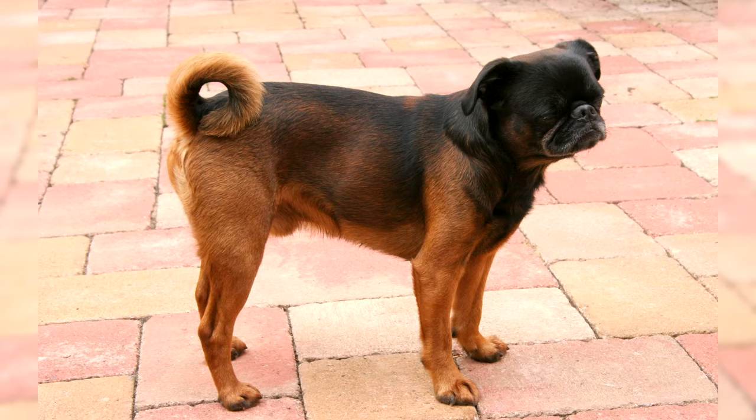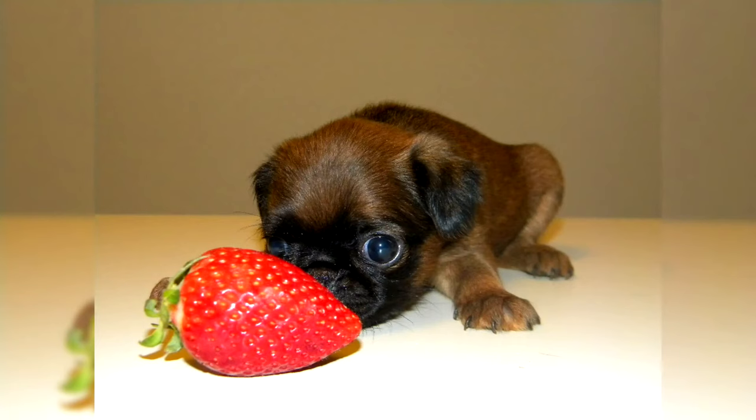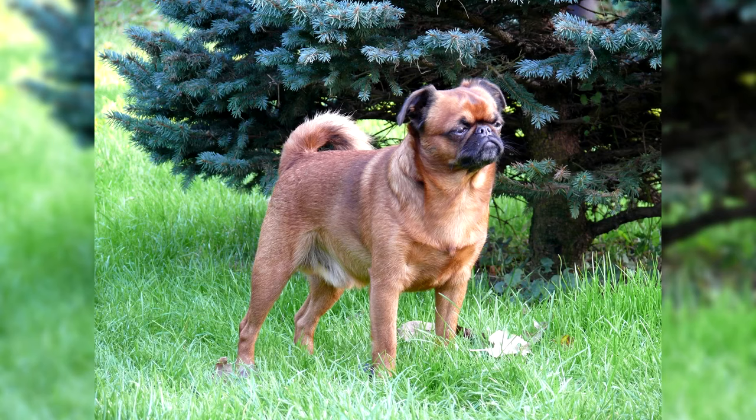Petit Brabancon — description of the breed: Petit Brabancons are small but stocky dogs with strong bones. The height of males and bitches reaches from 16 to 26 cm at the withers, without sexual dimorphism. The weight of a dog, depending on age, ranges from 3 to 6 kg. A small head stands out against the round body. Relative to the bone, the head is quite large, but due to the flattened muzzle it looks smaller. The Petit Brabancon has a prominent forehead, which makes its profile well defined.